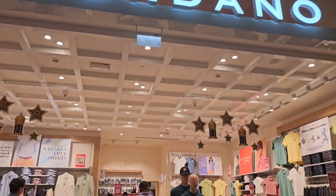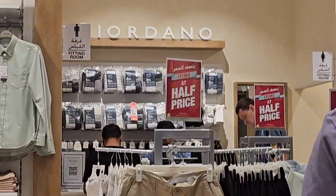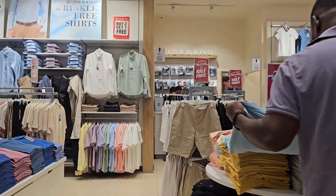Here at Giordano, there are also some more Eid discounts. You can get items at half price. That's crazy.